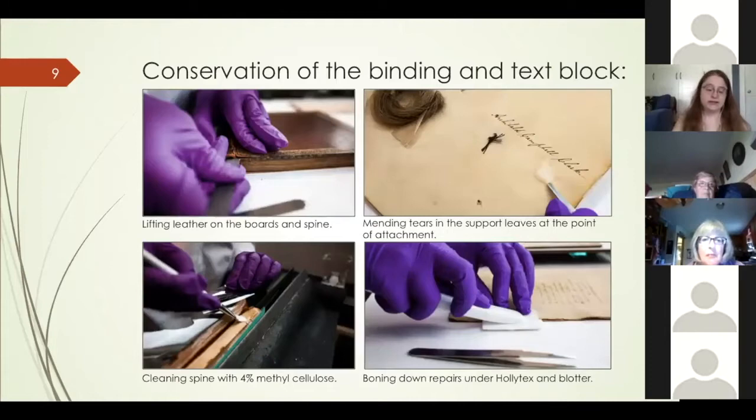After thorough surface cleaning, I lifted the leather on the boards and spine to facilitate the eventual re-back and improve access to the spine for cleaning. The spine was cleaned with a four percent methyl cellulose gel poultice — a cellulose derivative that's safe, stable, and found in many commercially produced food products. It helps deliver moisture to adhesive on the spine without getting the object too wet. Because the back board and spine leather were still attached, I masked those areas off with Melinex to avoid damaging the leather. Once the spine was cleaned, I removed the first two sections, which were already almost entirely detached.